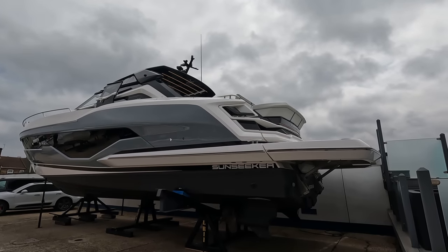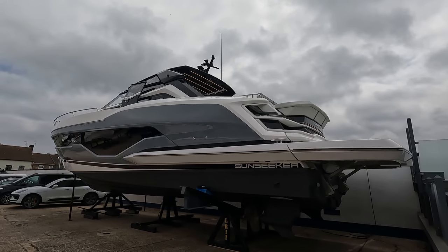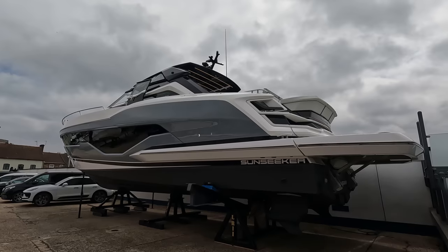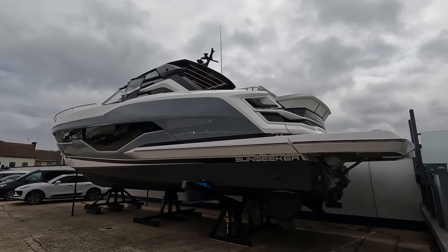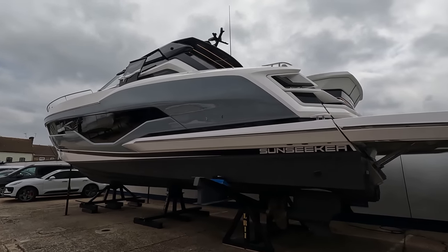The boat is absolutely loaded up to full med spec and we'll cover off a few possible additions you could put on if you wanted to further enhance it. As you see her here in pounds, she's about £1.63 million ex-tax, loaded up with a very nice spec. That would include a Williams 285 mini jet to go in the garage. So let's check her out in a little bit more detail up on board.